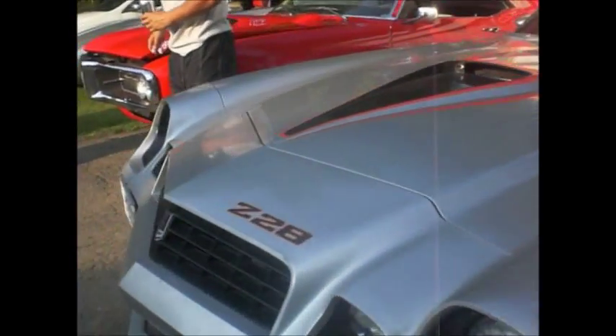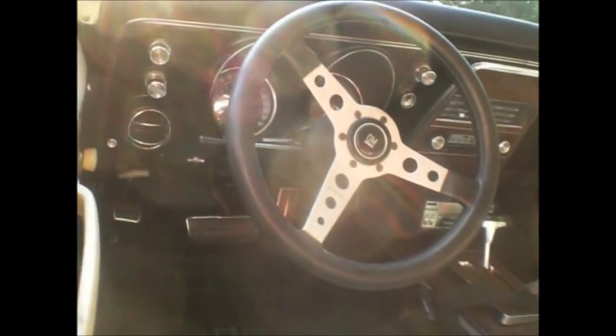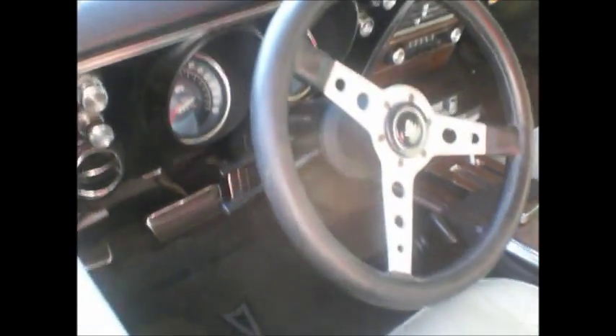'79. '68 Firebird 400 with a floor tach. Fold-down back seat just like a Corvair. Correct rear speakers, rear defog. 160 mile-an-hour speedometer and an old 8-track — a Kraco 8-track. 400 automatic with a Turbo Hydramatic 400 transmission.